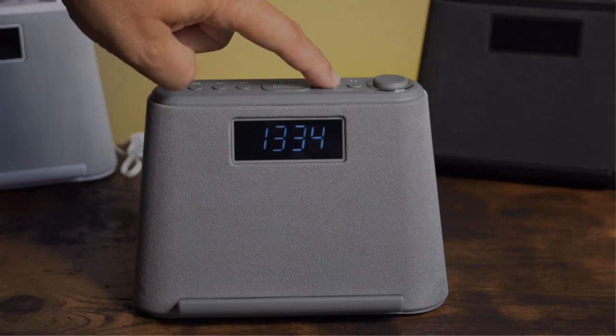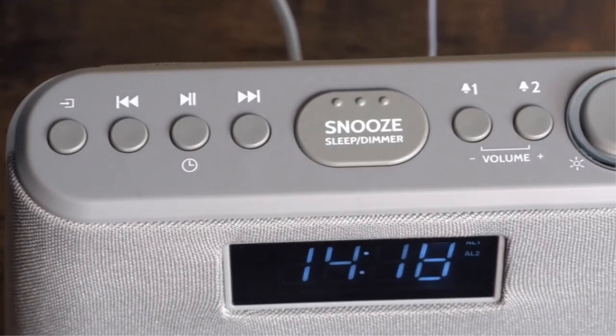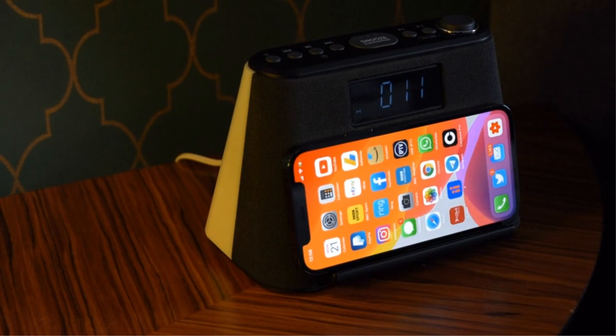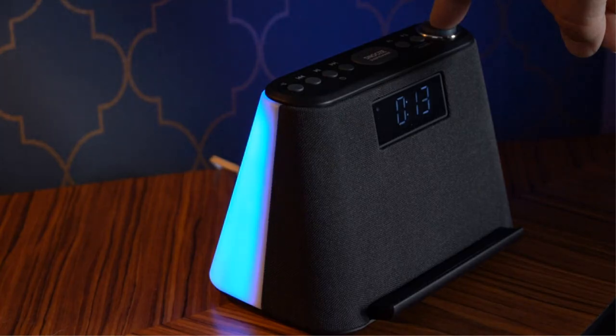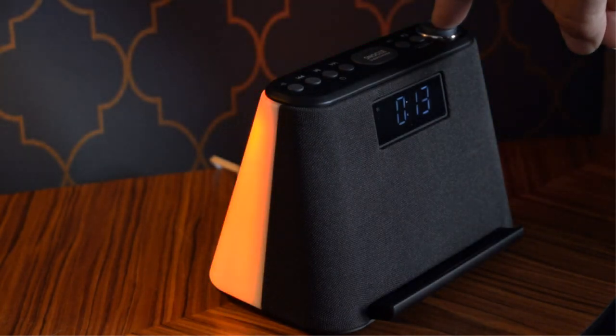Pros: White noise machine for comfortable, sound, and undisturbed slumber; six different mood lights for added ambience; dual alarm clock you can set at different schedules; FM radio with autosave feature, up to 10 presets, and sleep timer. Cons: The clock is disabled when the radio or the white noise machine is on.